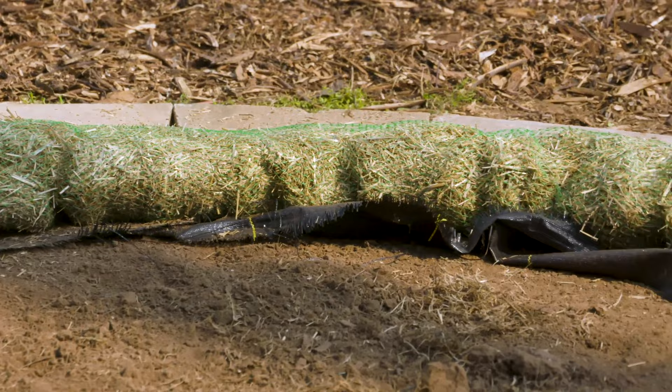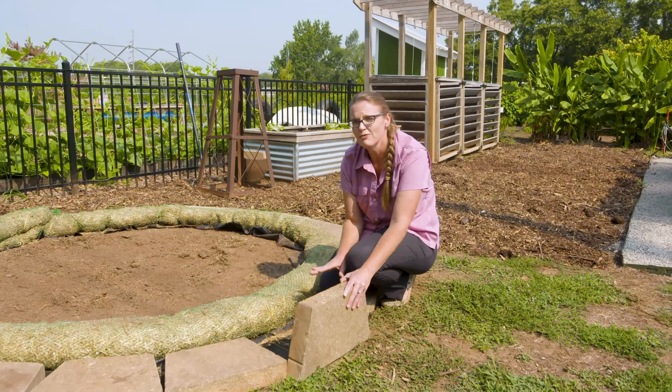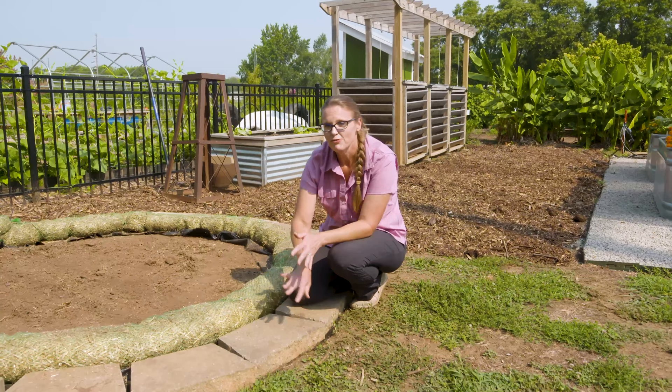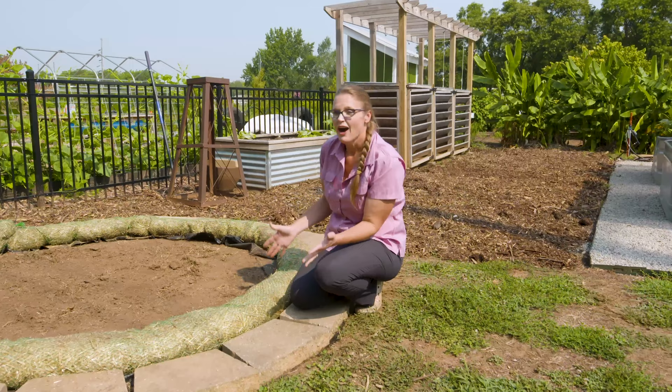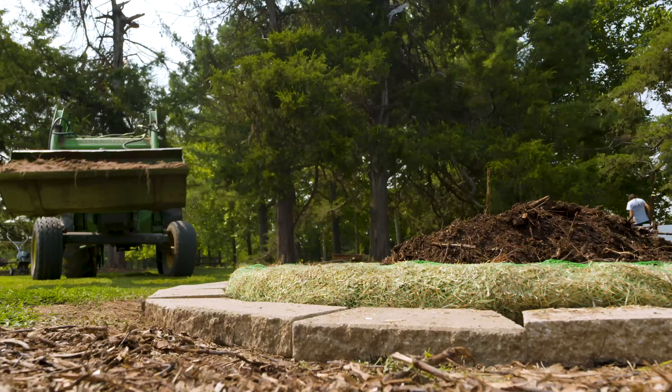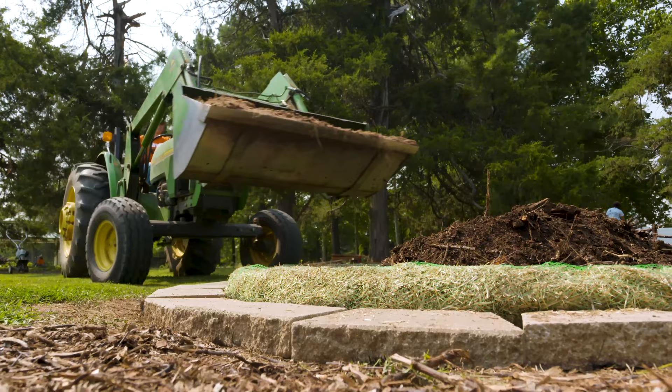We also made use of some pavers that we already had and created a perimeter around this, again just to prevent that Bermuda grass from creeping in. This creates a buffer zone where we can control the Bermuda grass before it gets into our raised bed. So now you can see we've got the raised bed built, and of course one more thing to do — fill it with some soil.